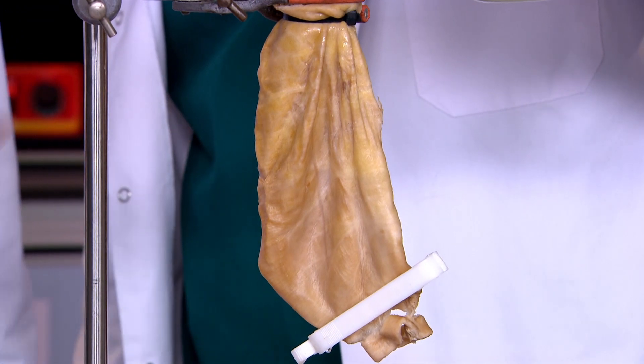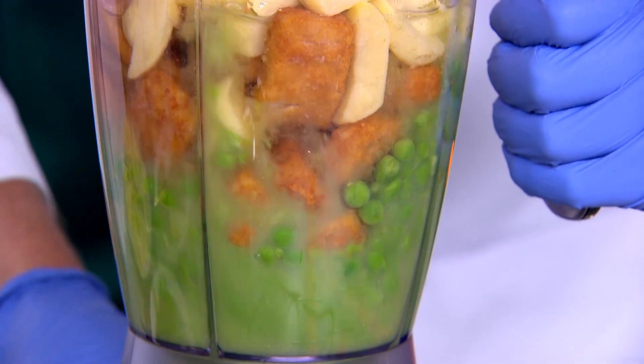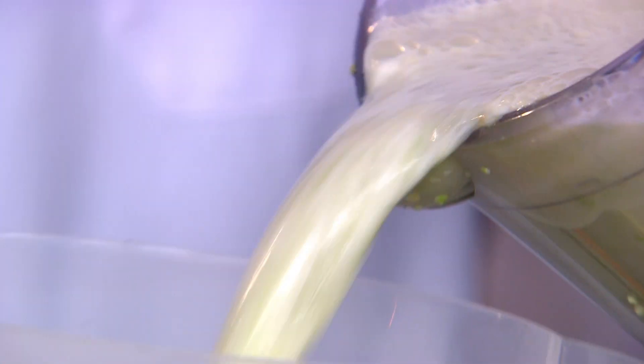And we're going to show you just how much bigger it can get. First we're going to make a meal of fish fingers, chips and peas. Now we're going to mix it all up in liquid, just like your teeth mash up food when they chew it. There we go — a nice big jug of fish finger smoothie.